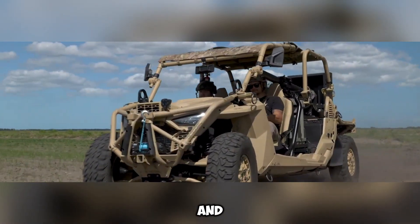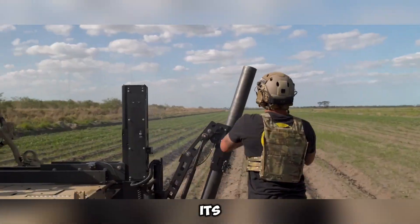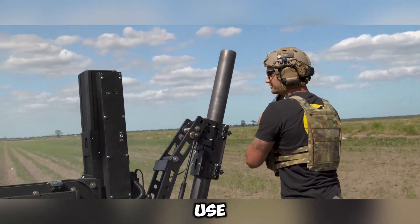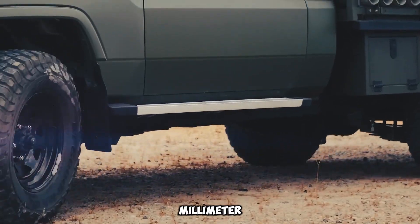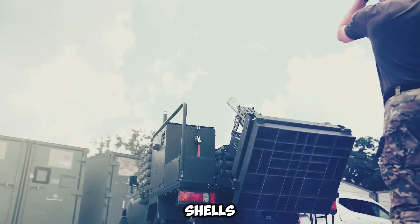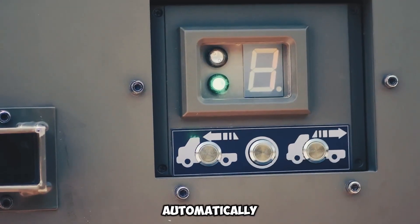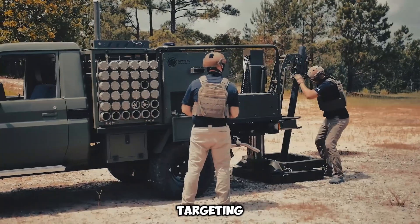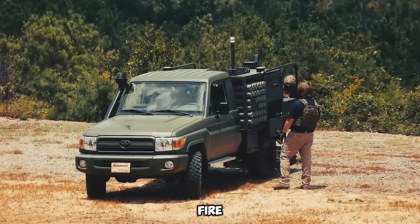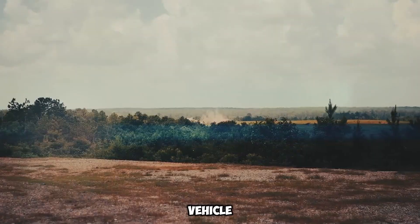The Scorpion mortar system is a powerful and modern military weapon that offers both strong firepower and great mobility. According to its creators, it has the fastest firing speed in the world, as it can shoot eight rounds in just two minutes. It can use two different sizes of ammunition: 81mm shells that can reach targets up to 6,500 meters away, and 120mm shells with a maximum range of 8,000 meters. A smart computer system manages the firing process, automatically handling calculations to ensure accurate targeting. One of its most useful features is its iPad-based control, which allows the operator to fire the mortar remotely.